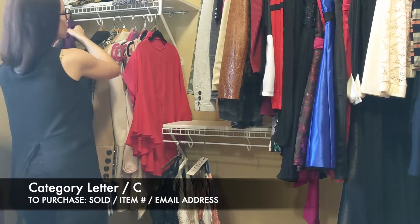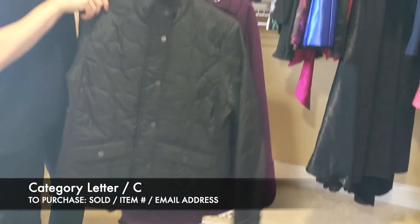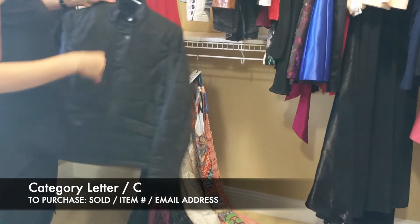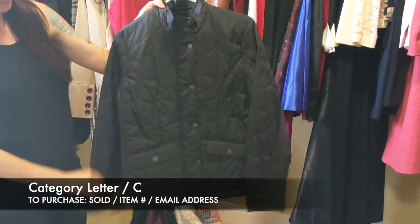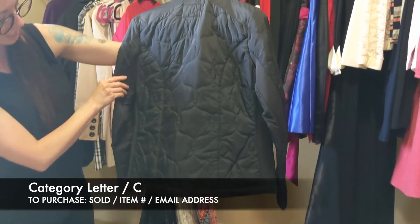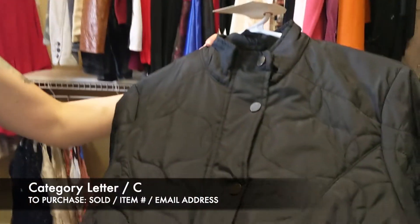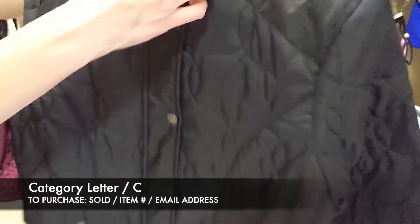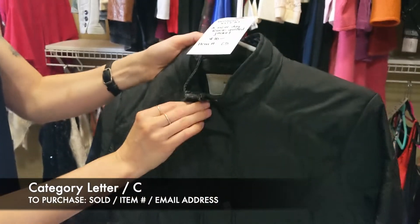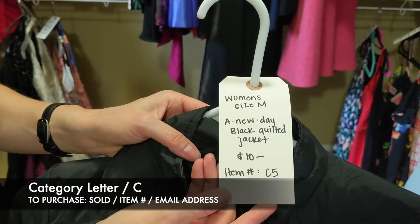Next we have a jacket — size medium. This is a New Day quilted jacket, going to be $10. It does kind of have that stretch webbing on the side, button and also a zipper. I'm going to give you a close-up so you can see the quilting on that. So that's going to be size medium, number C5 for $10.